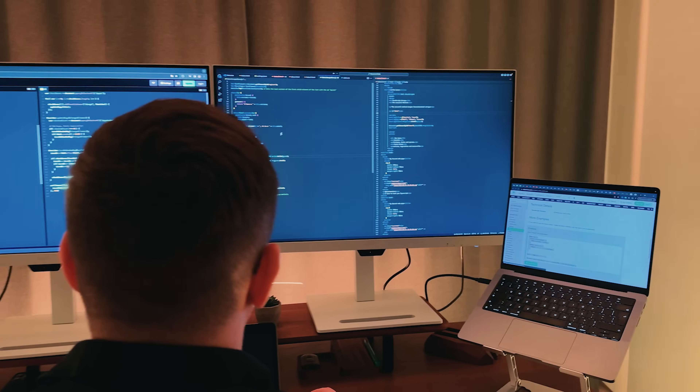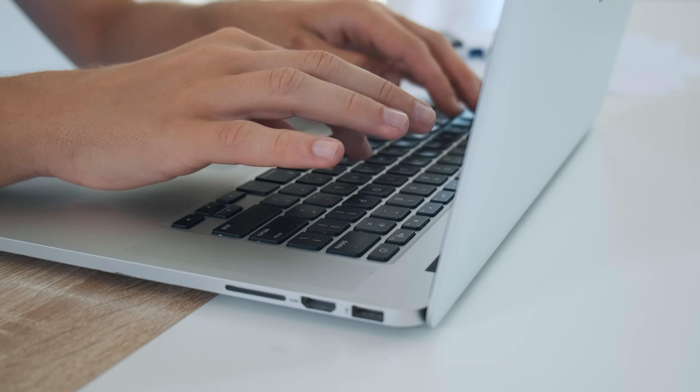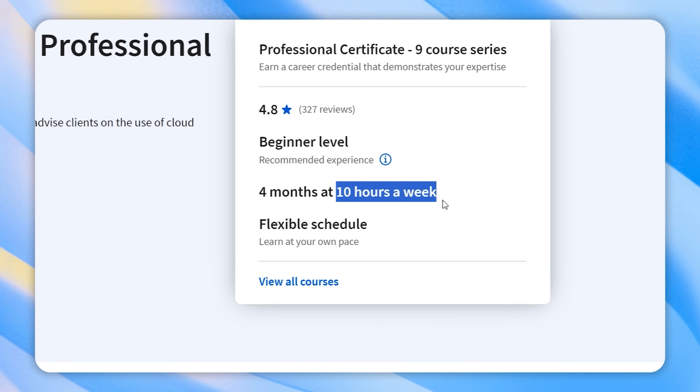One of the great things about this program is that you don't have to come prepared — no prior technical experience or programming skills are required. So you can confidently enroll even if you are a complete newbie. In terms of length, this is not the biggest certification program out there. You will be able to complete it in about 4 months if you spend at least 10 hours a week studying.